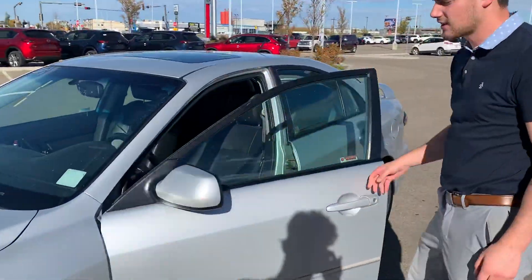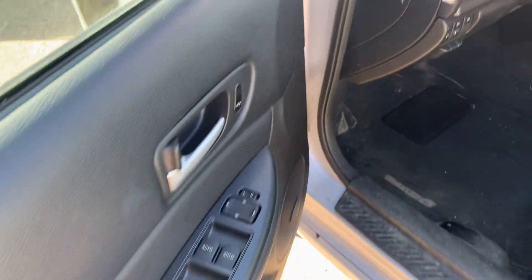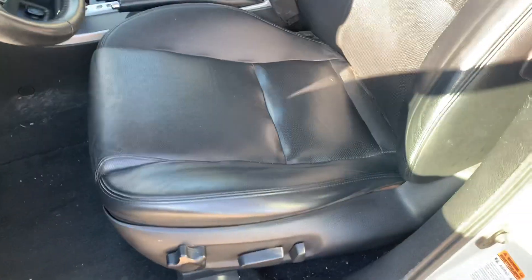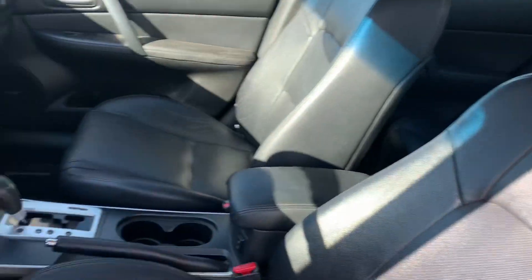If you come around and take a look on the inside, this thing was beautifully maintained. It's had the same owner for the entire duration of its life, and she took very good care of it. This leather looks nicer than most four-year-old trade-ins that we get.